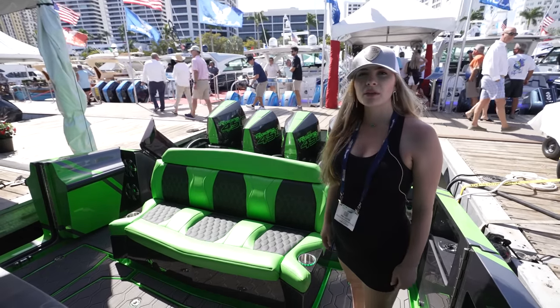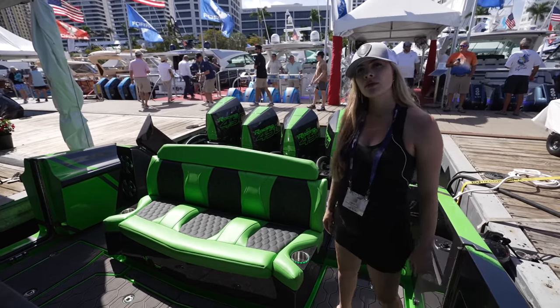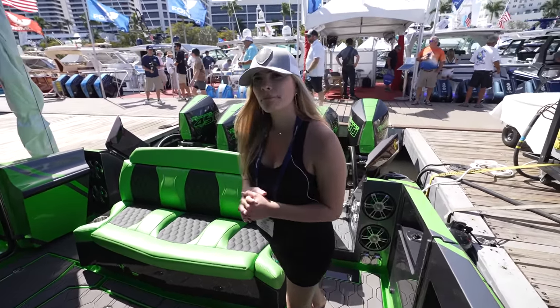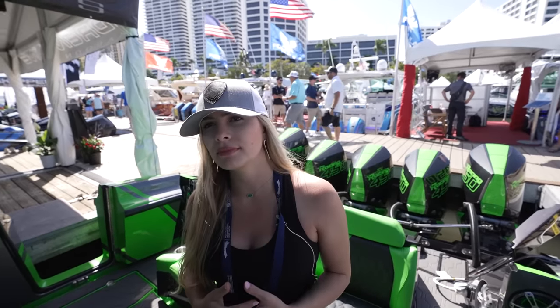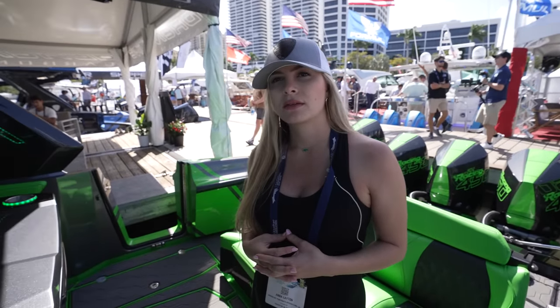We haven't done a speed run with this particular boat, but with that boat over there we got 90 miles per hour out of it on a flat lake — no chop, nothing. We got 90 miles per hour. A 47-foot boat going 90 miles an hour — that is absolutely insane.